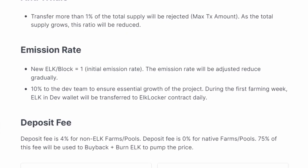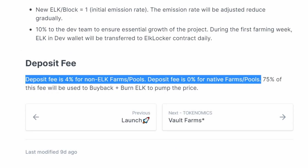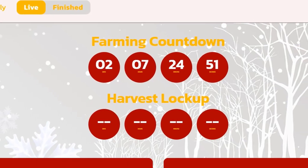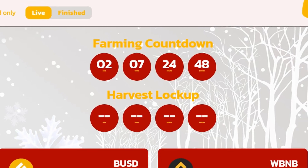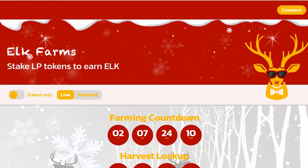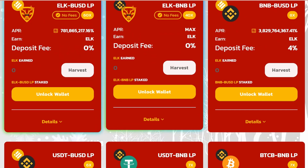As for commissions, the deposit fee is 4% for non-ELK farms and pools, and 0% for native farms and pools. 75% of this fee will be used to buy back and burn ELK to pump the price. The launch will take place on December 26th, 2021 at 9am UTC. Since December 21st, the ELK token has been available on PancakeSwap V2 for swap.